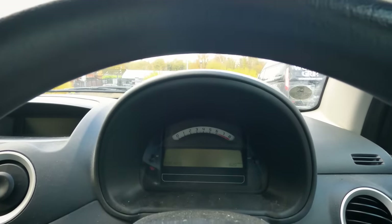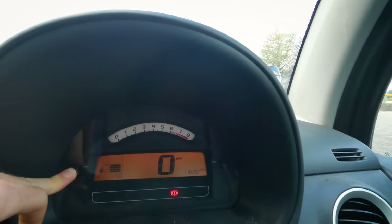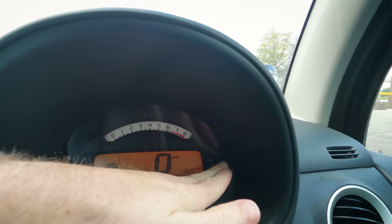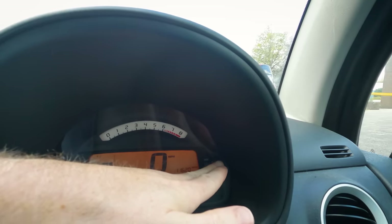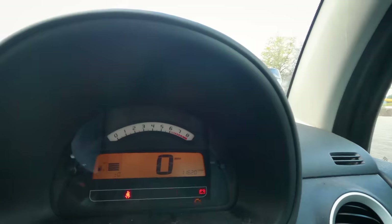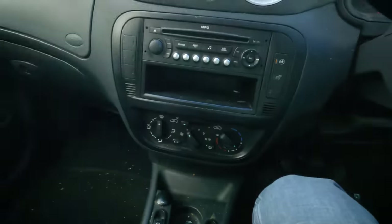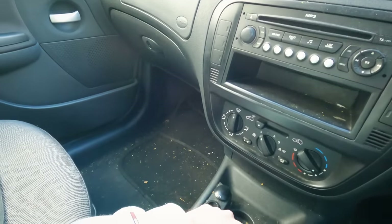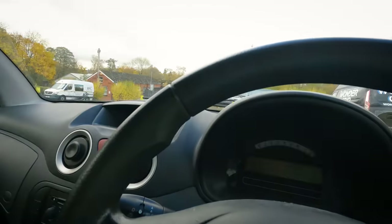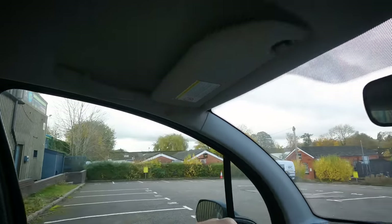I'll give it a dash service while we're here — press and hold that down, turn the ignition on, and it should give us a countdown: eight, seven, six, five, four, three, two, one. There we go — just gave this car a service, so it's not due now for another 20,000 miles. Do the windows work? That one does. Feels very flimsy — very French.